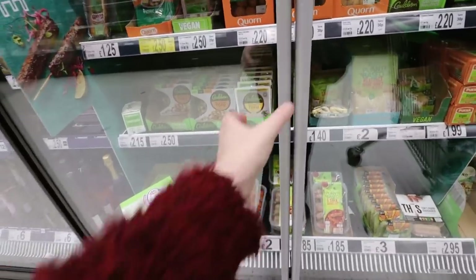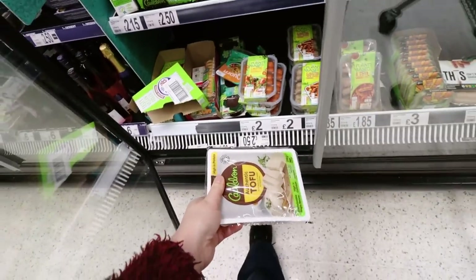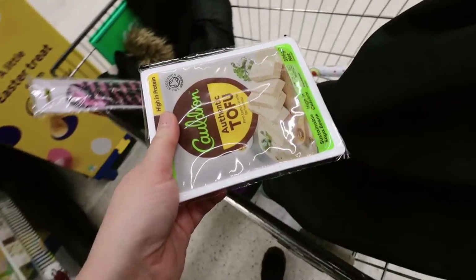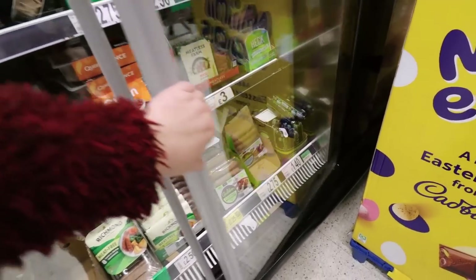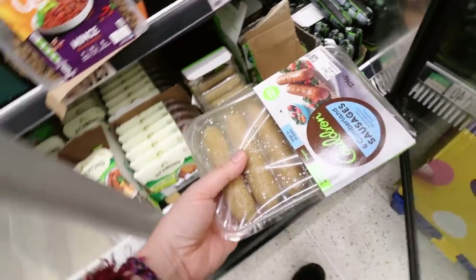I do need a couple of little things from the grocery section though. I'm buying tofu - there's no price on it but I'm getting it anyway. I wanted salmon for tonight's tea for everybody but it's gone really expensive - it's at least £2 per portion even with a multi-buy. Cauldron sausages - they changed their packaging, that's why I couldn't find them. They're £2.75 but they'll last me about three days.